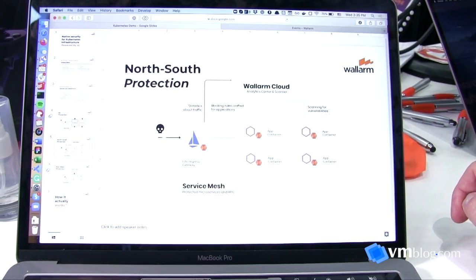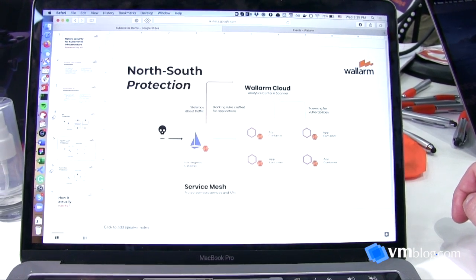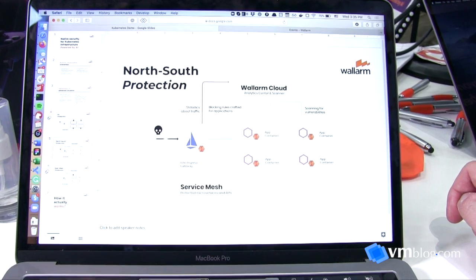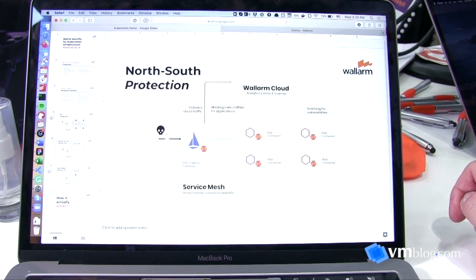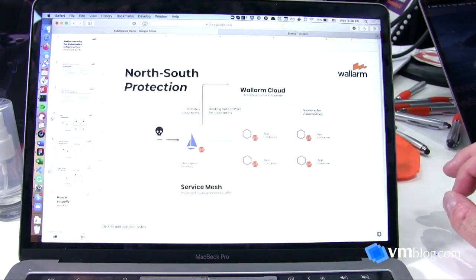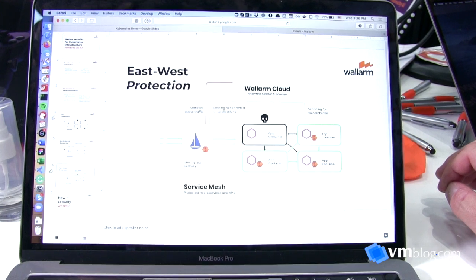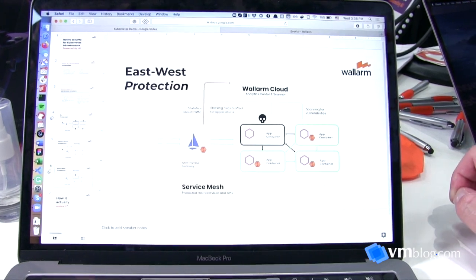If you have any traffic from outside, it will be analyzed and different kinds of attacks — like SQL injections, XSS, cross-site scripting, and API-related threats — will be detected and blocked in real time. What's more is that we can also analyze the traffic between microservices.